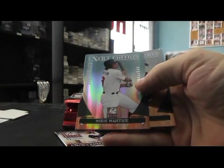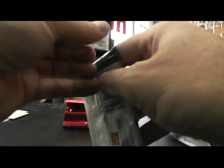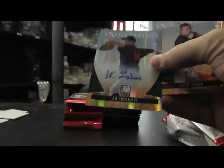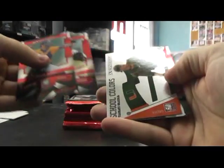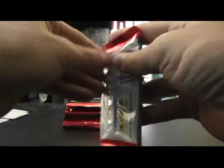Die cut Mikey Mattook. Autograph numbered 485, J.R. Graham. Rated Rookie of Andy Dirks. Oh, I thought that was a green. Sorry. Yasmani Grandal. School Collar Zach Cox.